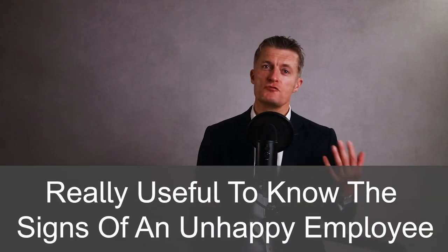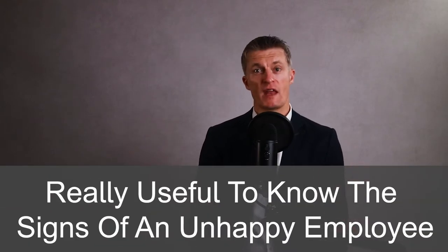Before we dive into the five actions to help an unhappy employee, it is really useful to know the typical signs of an unhappy employee so you can spot one as quickly as possible. Every team member will have their own way of showing their unhappiness. Here are nine typical signs of an unmotivated employee.